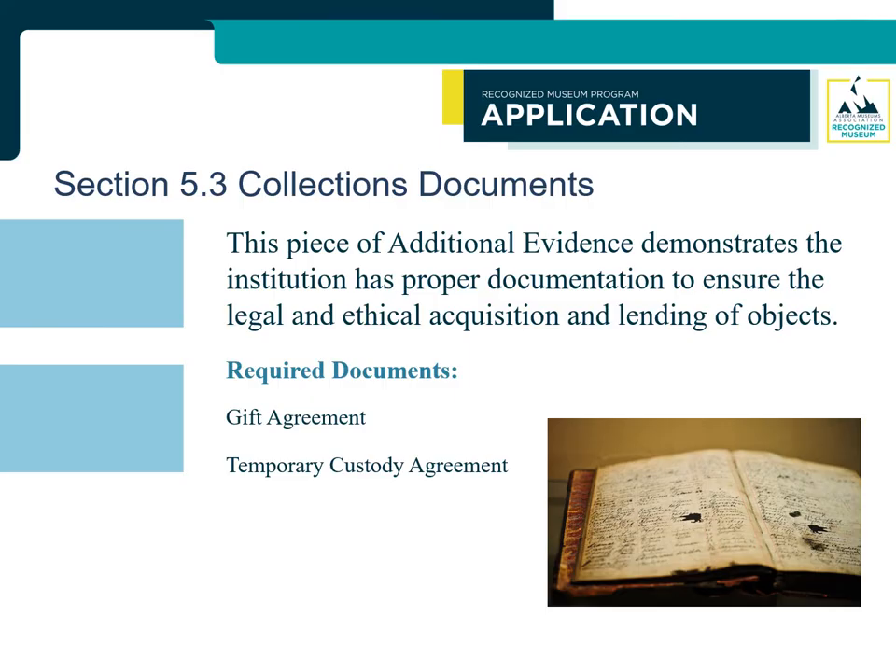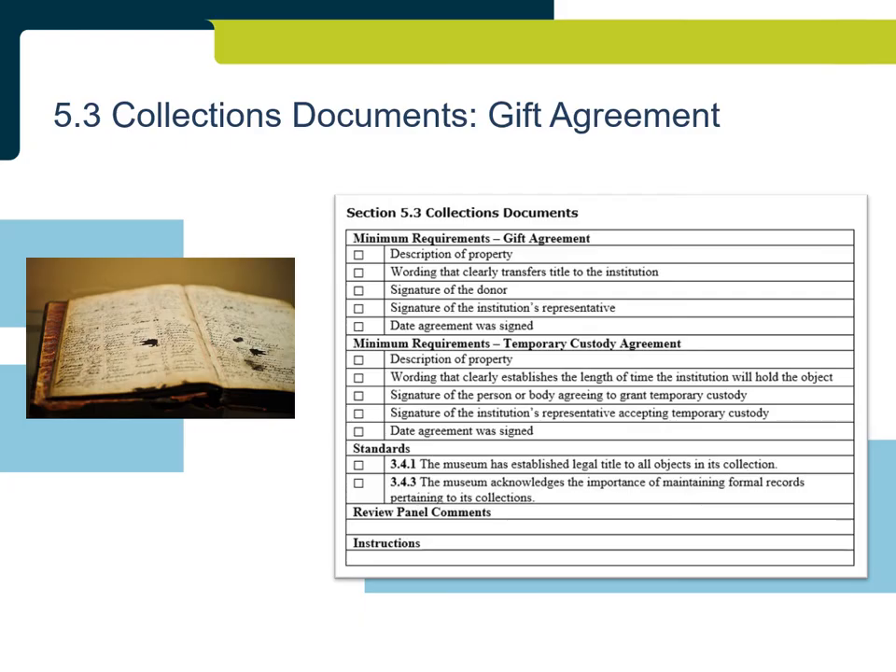Section 5.3: Collections Documents demonstrates the institution has proper documentation to ensure the legal and ethical acquisition of objects. A copy of the institution's gift agreement and temporary custody agreement are submitted. The gift agreement does not need to be completed, but must include space for a description of the property, wording clearly transferring title to the institution, space for the donor and museum representative to sign, and space for the date the agreement was signed. If the institution stated in Section 5.1 that they do not use temporary custody, they do not need to provide a copy of the temporary custody agreement.